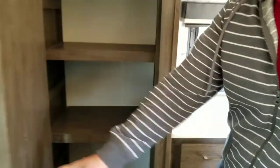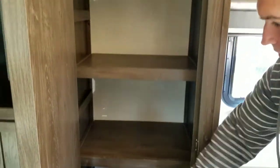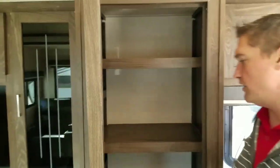Look how big that pantry is, guys. You can fit a lot of stuff down here at the bottom and fill up as you go. Lots of room.